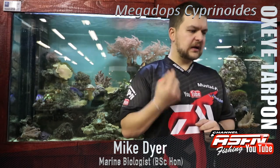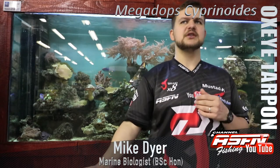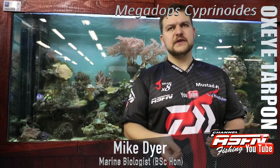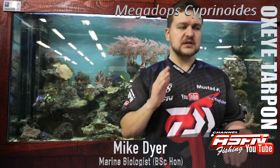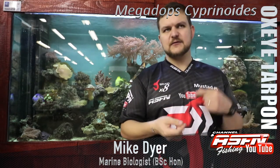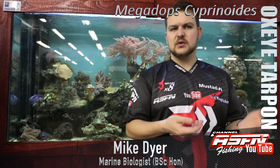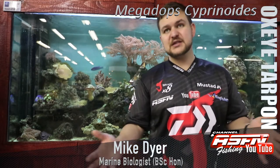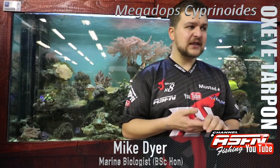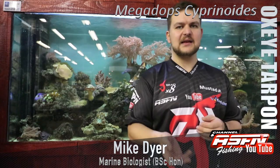They are a species that grows quite slowly. The SA record is 5.7 kilos and they can reach about a meter, but most are a lot smaller than that. The oldest recorded individual was 44 years old — 44 years swimming around, evading capture. They're also quite a fickle species: you hook quite a few but very rarely actually land that number of fish.